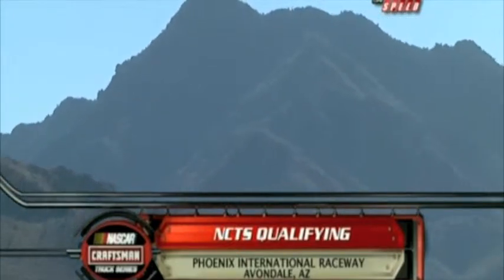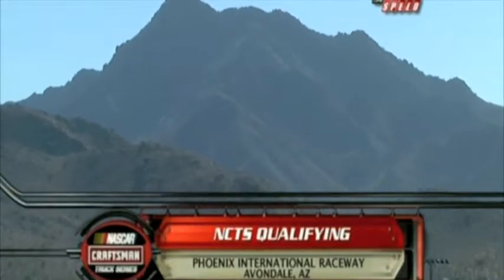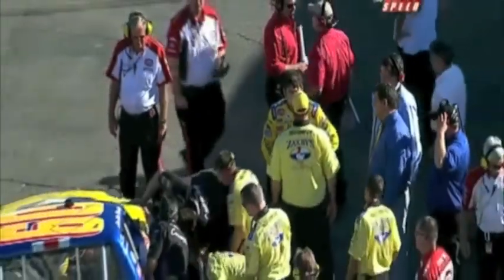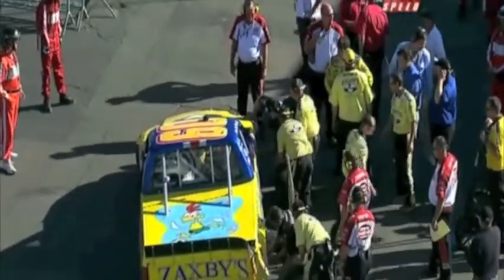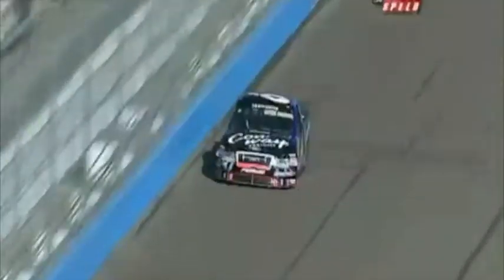Welcome to the NASCAR Craftsman Truck Series Lucas Oil 150 qualifying here on Speed at the base of the foothills in Avondale, Arizona. The next truck is about to roll out onto the racetrack. This is a qualifying kid — he's qualified in the top 10 about 17 or 18 times this year in 23 starts. We're talking about Colin Brown. He takes the green, moving forward down into turn one.